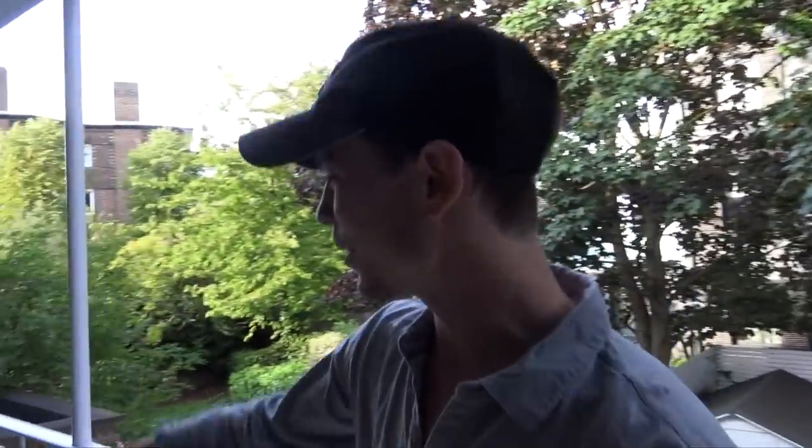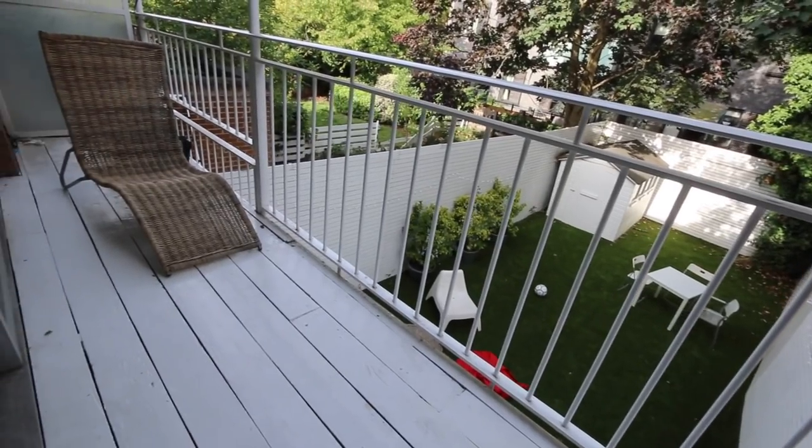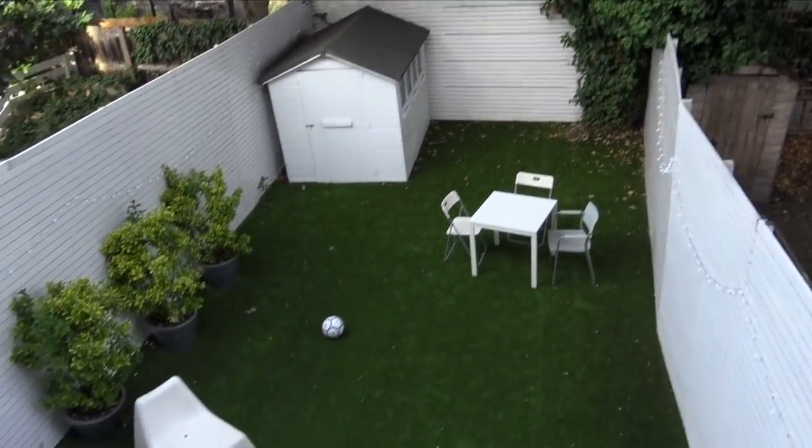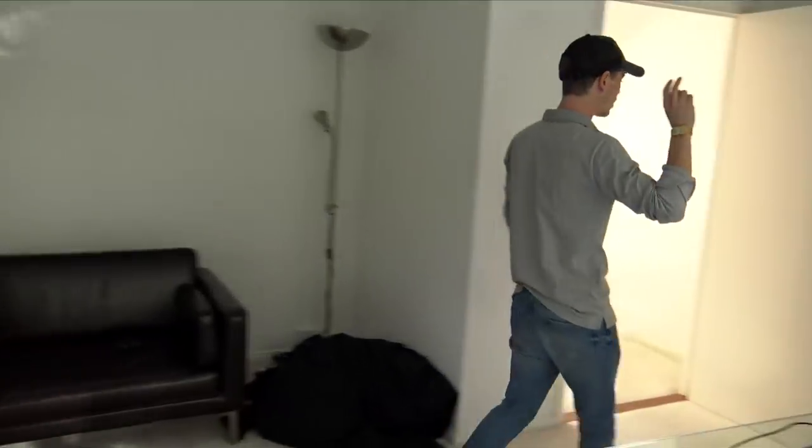We've also got a balcony where the first roommate makes an appearance - that's Mark, working very conveniently out on the balcony. You can see the garden from above from up here, which is kind of funky. I really like this view.